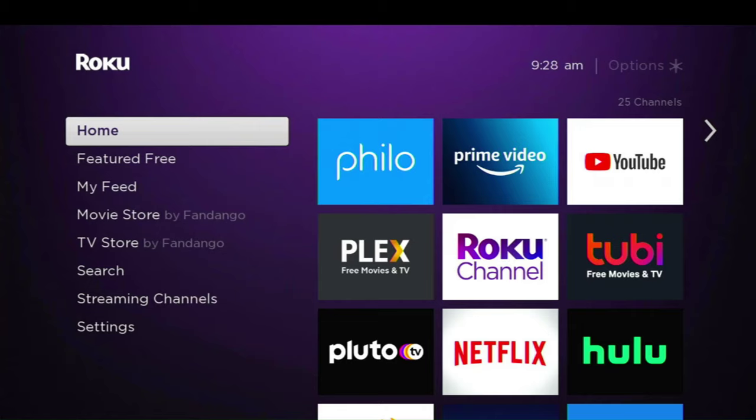Bienvenidos, welcome. I'm Ray with the Cord Cutters Community, a community of like-minded individuals where we just love to cut the cord. Get rid of the high cost of cable and satellite and get rid of those annoying contracts. We're here to help you out with advice, reviews, easy-to-understand how-tos, and app overviews like this one right here.